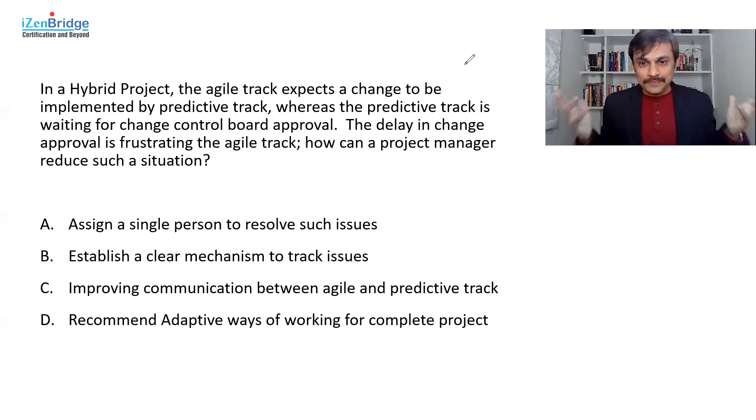In the PMP exam, you may have your own ideas on how to resolve it, but we have to select the most suitable option out of four. Option A — assigning a single person — might work, and you may have some mechanism for handling these issues, but that single person may also become a bottleneck. If they're not handling it well, we may have a bigger mess. I need to know more detail about the situation before I can say whether a single person would be good or not.